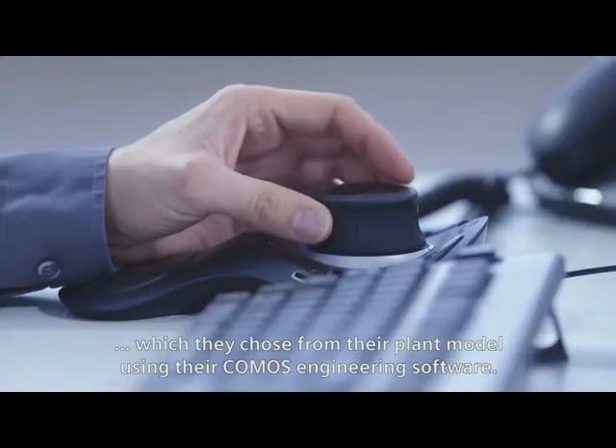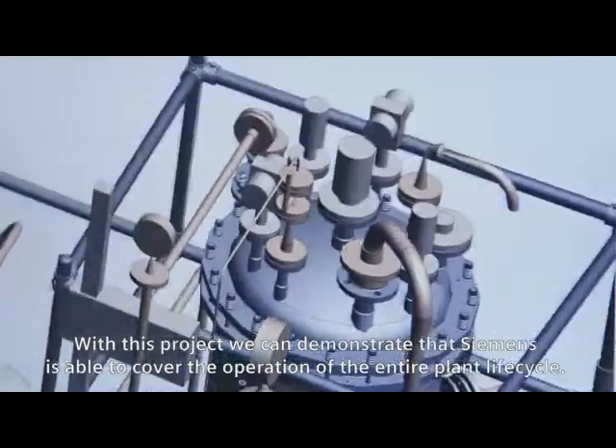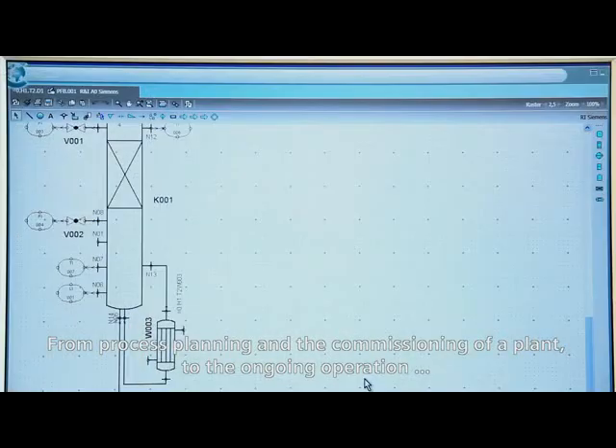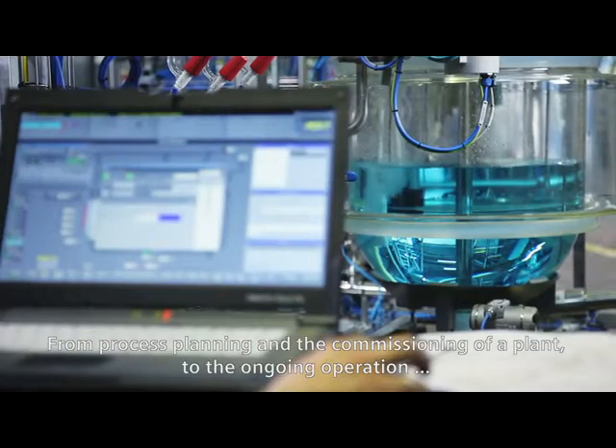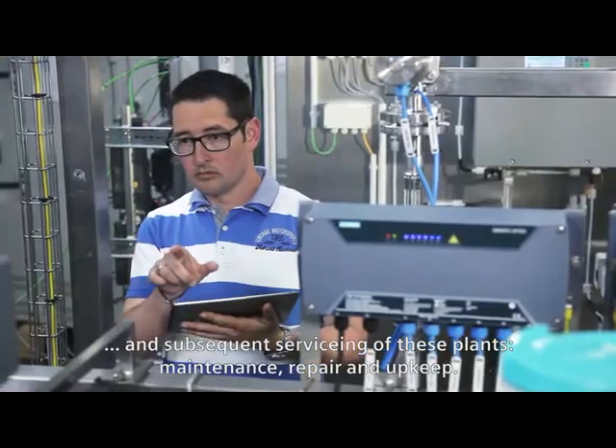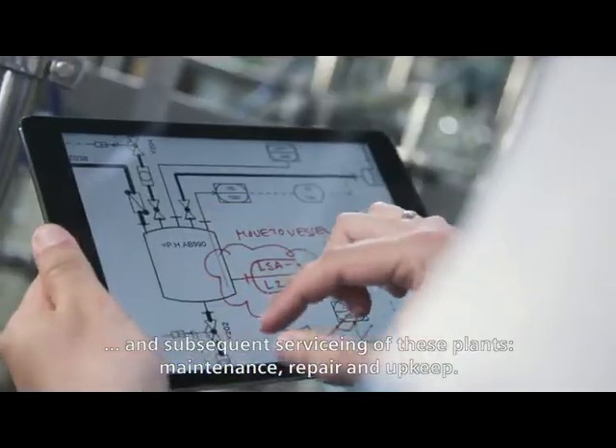They chose these from their plant model using their COMOS engineering software. With this project, we can demonstrate that Siemens is able to cover the operation of the entire plant life cycle — from process planning and the commissioning of a plant to the ongoing operation, subsequent servicing, maintenance, repair, and upkeep.